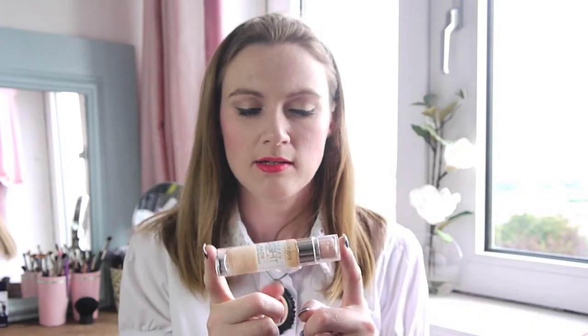I have the Bourjois Happy Light Foundation and Primer. Yes, I used this a few times — I used it in conjunction with one of the other foundations I wore pretty much every day during the daytime. It's grand; I'm gradually working my way through it.